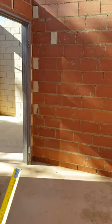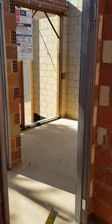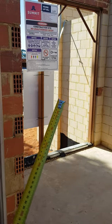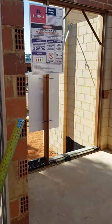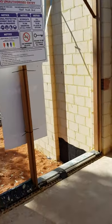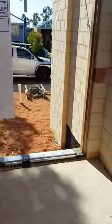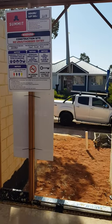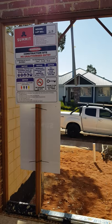Coming back this way to the entry, we've got a 1200-wide door with a glass side light beside it and a glass pane in the door as well. Basically all the glass at the front entry is going to be that white milky obscure glazing to offer some privacy from the street and people looking in.